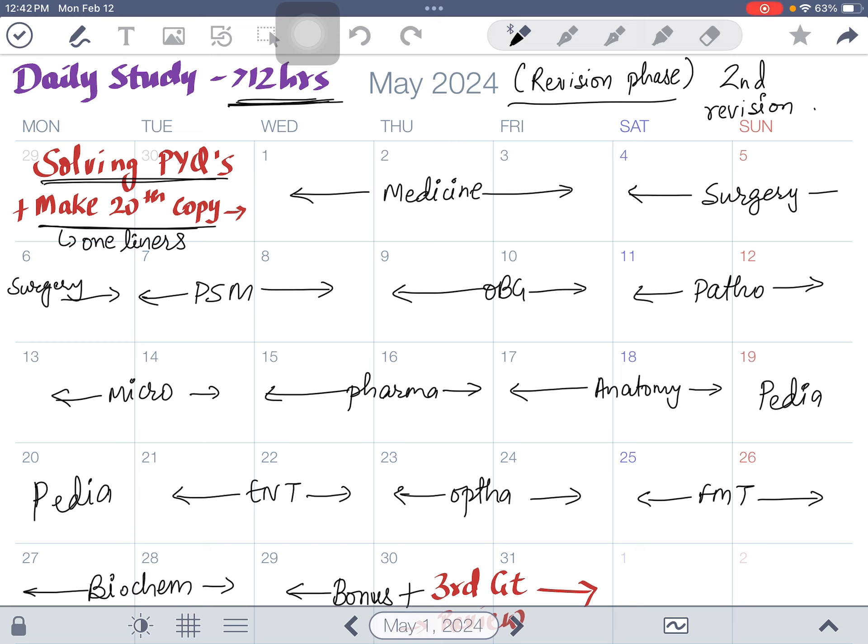The '20th copy' is a one-liners notebook. For example: investigation of choice for appendicitis — in pediatrics it is USG, in adults it is CT scan. Or: Peutz-Jeghers syndrome — the gene is STK11. Or: peau d'orange — seen in inflammatory carcinoma of the breast. Write these one-liners while studying and build your 20th copy for rapid last-minute revision.